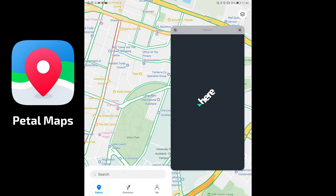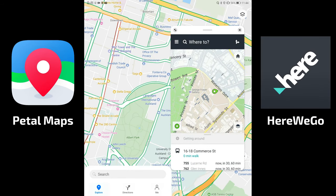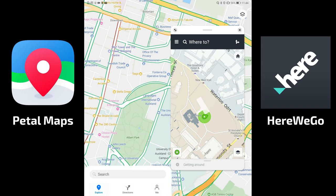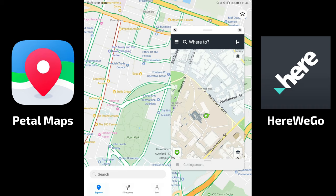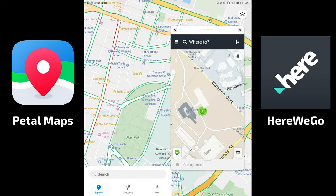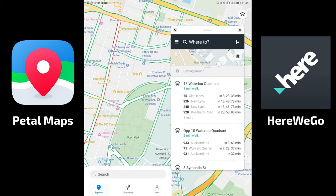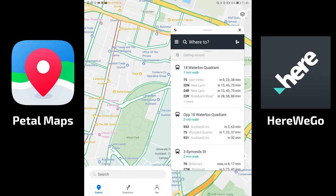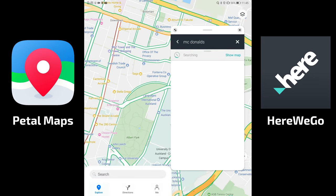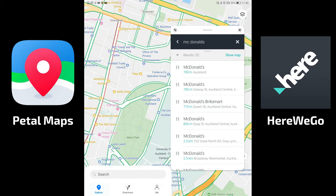Now looking at Nokia HERE WeGo — it's more optimized for streets and car navigation rather than walking. It still has public transport options though. Searching for McDonald's here finds results well: 700 meters away on one street, 715 meters on Queen Street, and 813 meters on Christ Street.